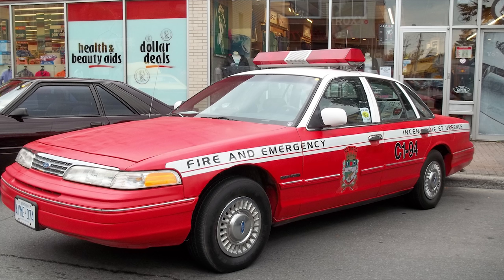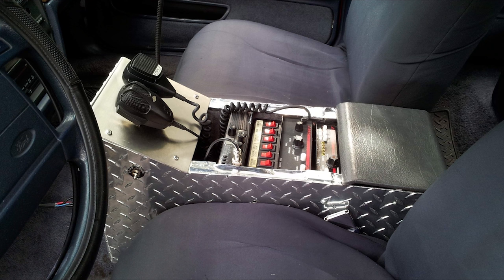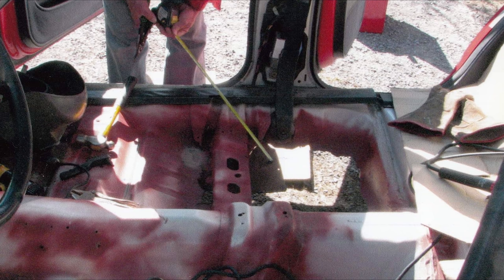1994 Ford Crown Victoria Police Interceptor. Look at that red just shine your eyeballs out — this thing is a good looking unit. Look at that diamond plate center console. That really put her over the top. You've got an axe in the trunk — what else do you need here? Plus, who doesn't want to own a police interceptor? I like this thing.